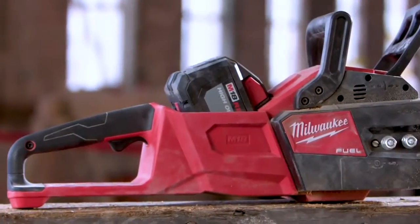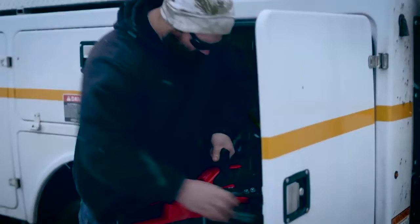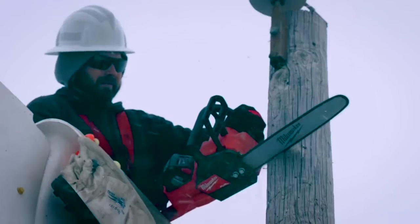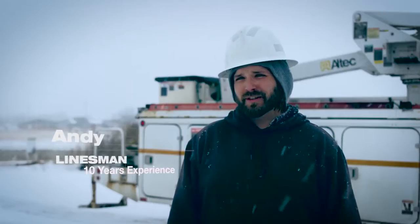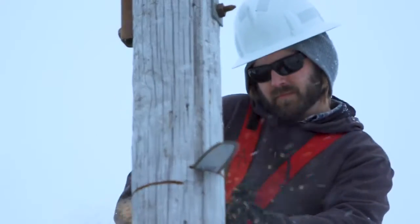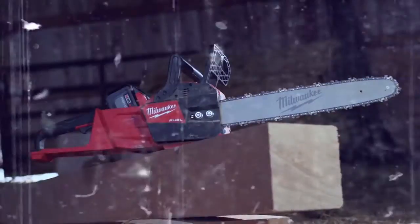The timbers are 8 inches wide by 13-14 inches tall. The Milwaukee chainsaw with the 16-inch bar had plenty of power. I definitely did not expect it to work like it does. We cut everything from our power poles to oak trees with it, and it goes right through perfectly. It never bogs down — it actually performs better than the gas ones do.